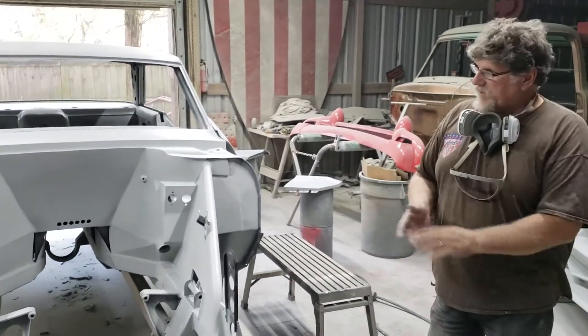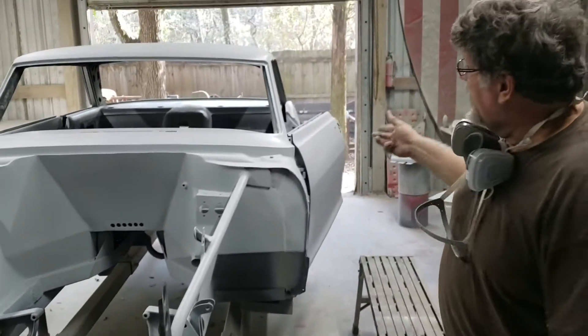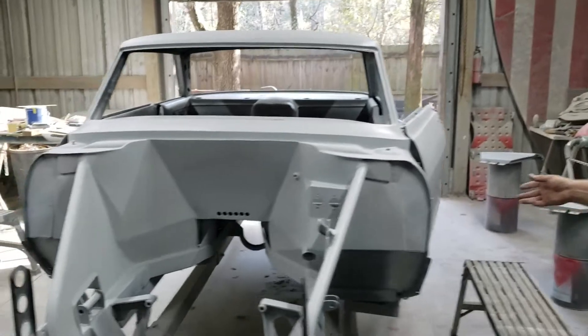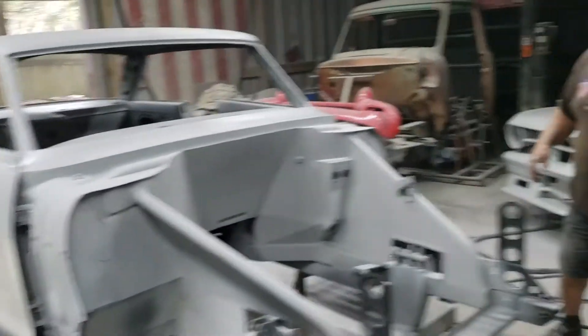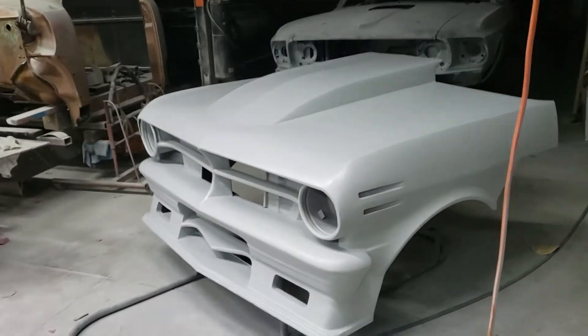Back here we got Frank's. Did the final prime on it today, hence the mask. Just finished up, still wet. This will start getting sanded and prepped for paint next week. So hopefully by the end of the week, maybe parts, maybe with the nose painted, prep that first. But it's all in final primer.